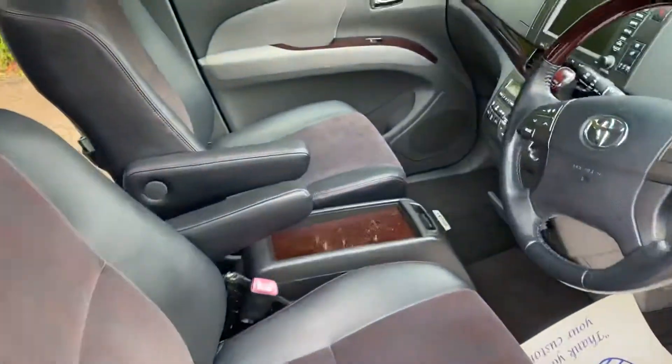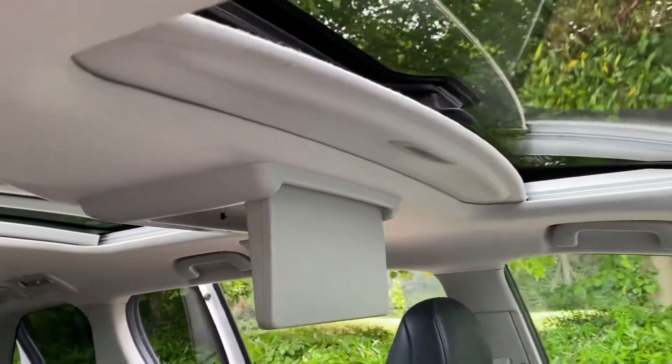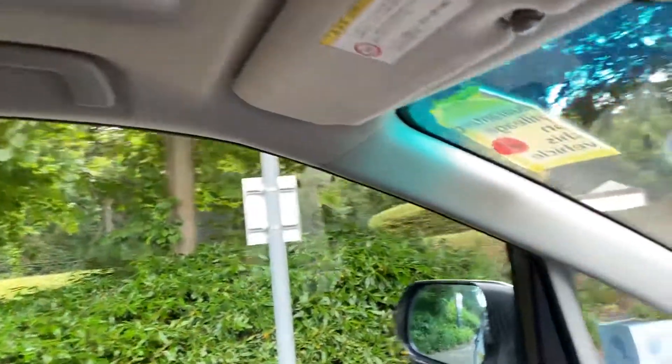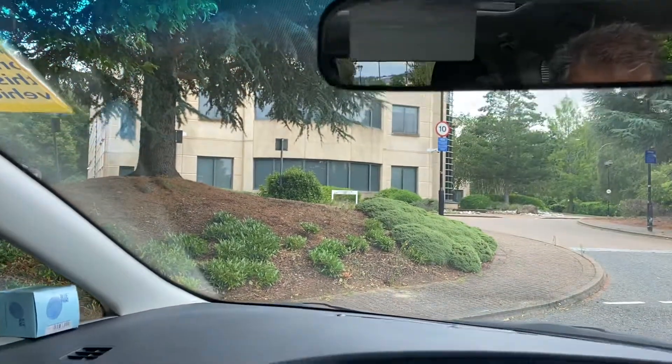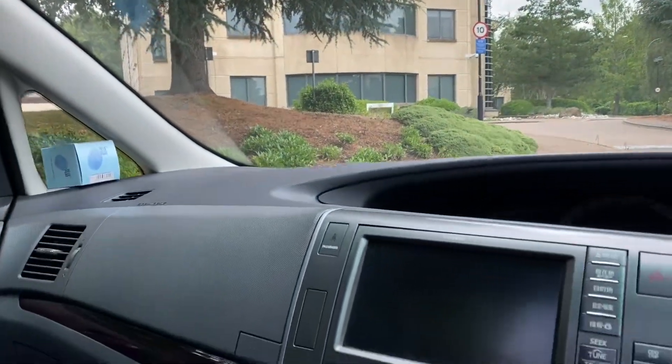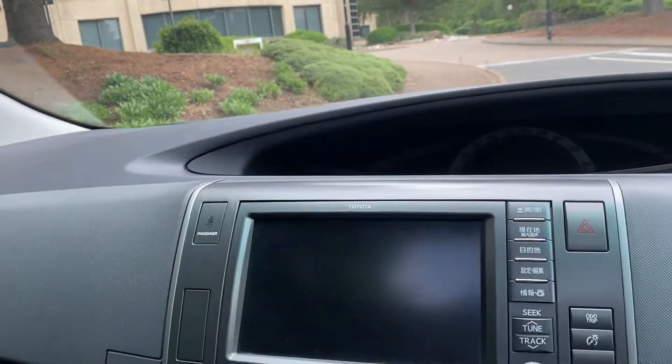Really nice cabin space in this car, nice and airy with all the glass roofs. Quite a difficult one to get model-wise, quite rare. It has an upgraded sound system because it has the DVD player as well.